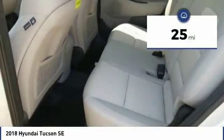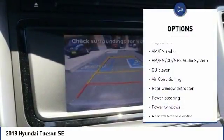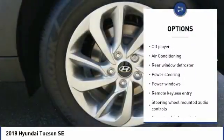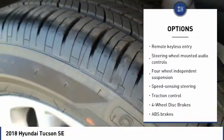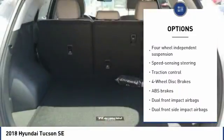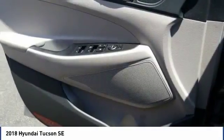This vehicle has less than 100 miles. Here are some of this vehicle's great options: traction control, dual airbags, air conditioning, power steering, alloy wheels, AM-FM stereo with CD player, four-wheel disc brakes, power windows, security system, rear window defroster.